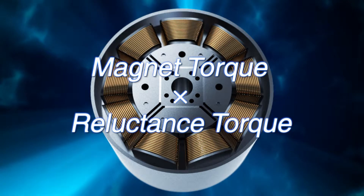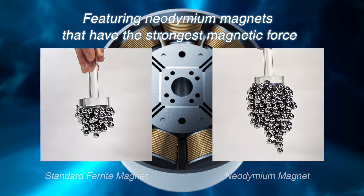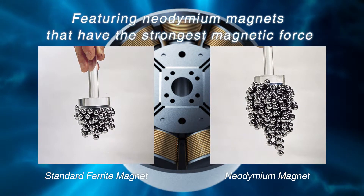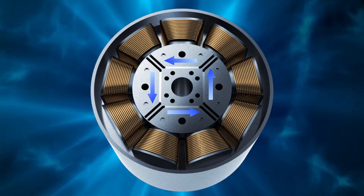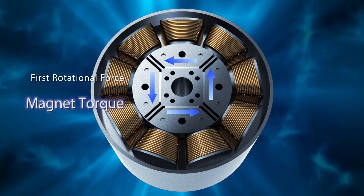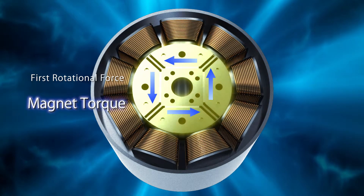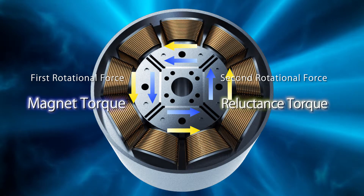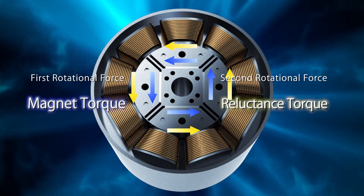Its secret is double rotational force produced by two types of torque. Our neodymium magnets have the highest level of magnetic force. Magnetic torque, which is the first strong rotational force, is generated by neodymium magnets and the coil. In addition, the second rotational force, reluctance torque, is uniquely generated by the magnetic force of the coil and rotor.